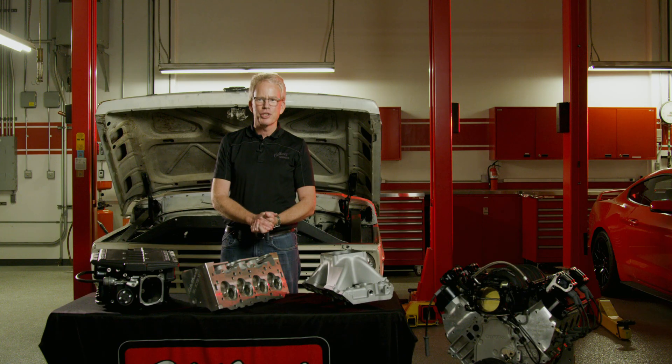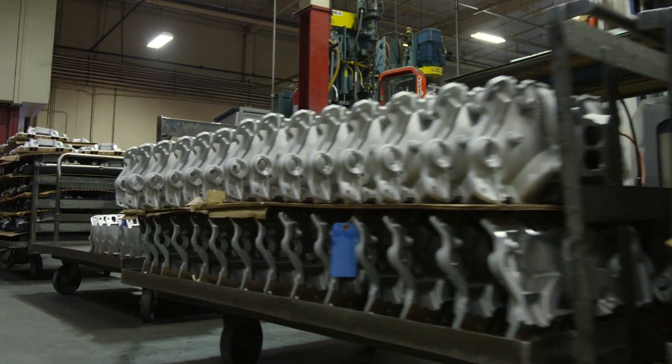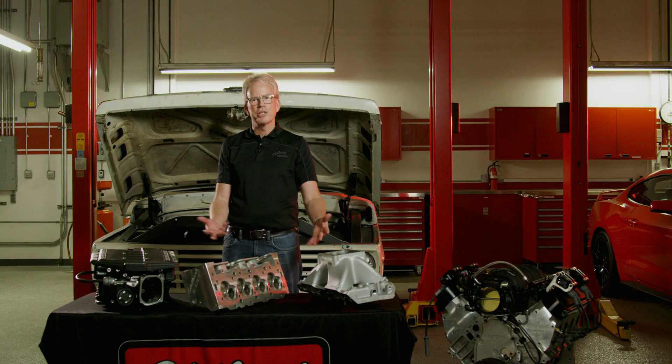I graduated from engineering school and started off as an engineer for Edelbrock. I've actually worked here 36 years. Manifolds are my babies — they're my passion. I grew that passion into product management, and then carburetors were a natural extension of that. So now I oversee carburetor product management as well.